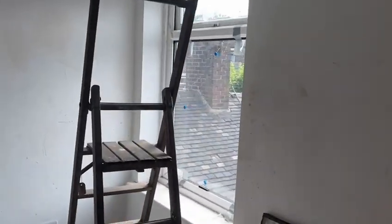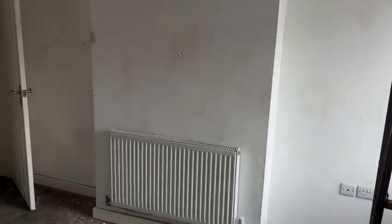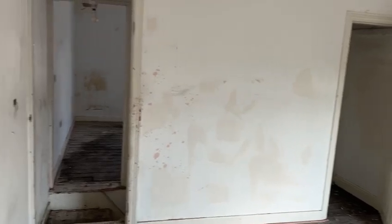All the new glaze has gone in as well. So by the end of next week, you should be looking at quite a big transformation.